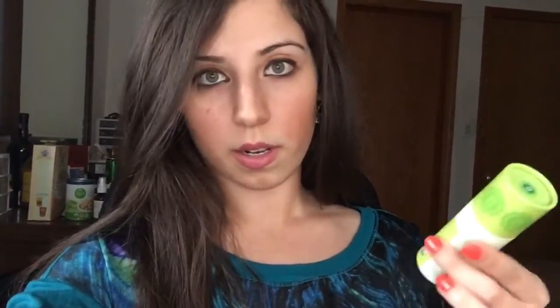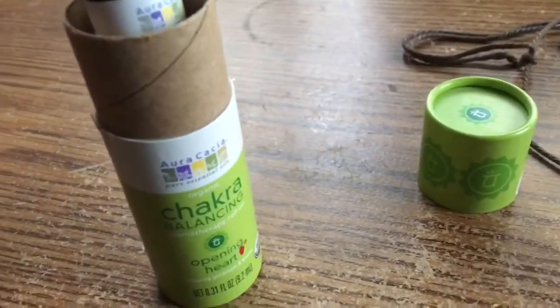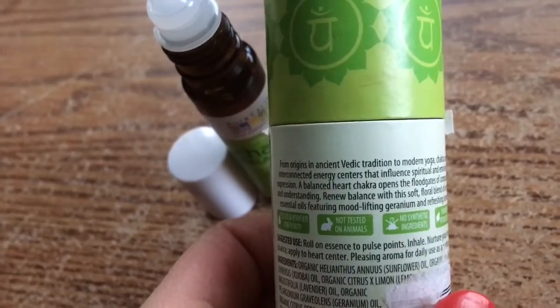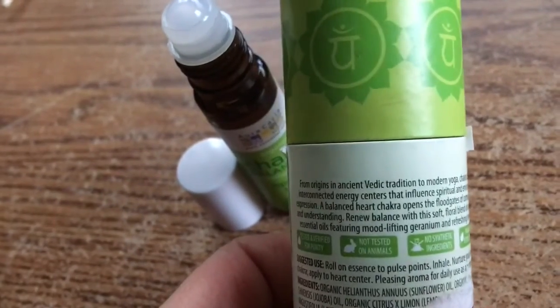Up next on my list of things I want to share with you guys falls into the same category as the lemongrass diffuser, but this one is a chakra balancing aromatherapy roll-on. It is organic and it is for the opening heart, featuring geranium and lemon. You pop off the cap and roll it onto your pulse points, inhale, and apply to the heart center. It says a balanced heart chakra opens the floodgates of compassion and understanding. I've also been doing acupuncture and I have noticed a little bit of a difference there.